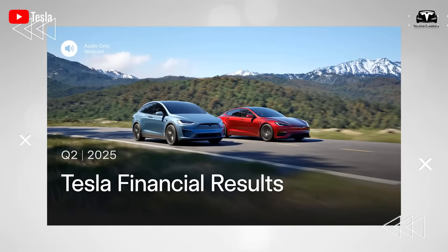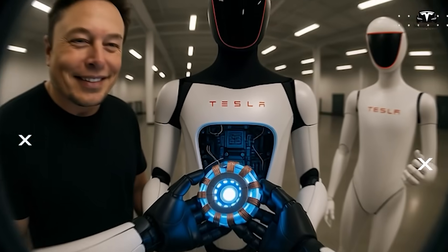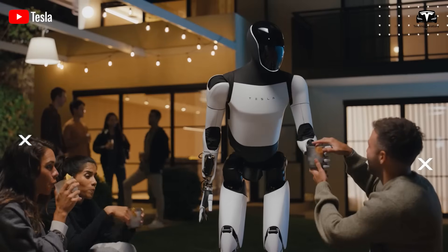From the very first moments of Tesla's Q2 2025 earnings call, Elon Musk captured attention by sharing new advancements in the Tesla Optimus project. He announced that the engineering team is working intensively to perfect the design of Optimus, aiming to elevate the robot to an unprecedented level of excellence.